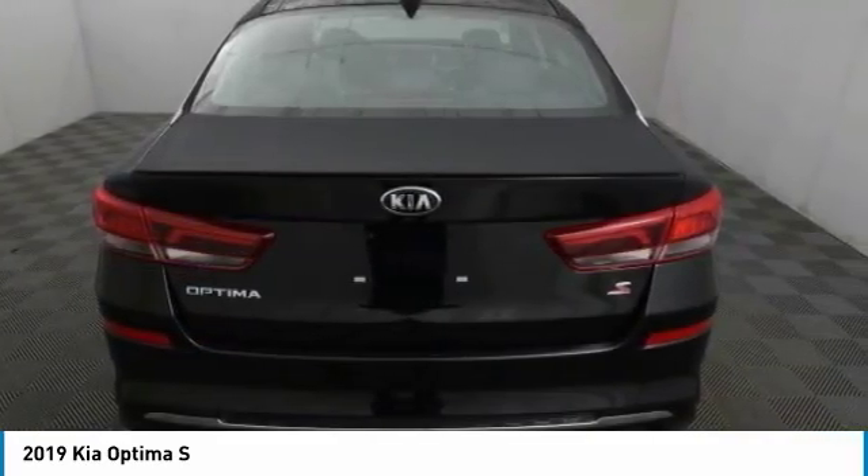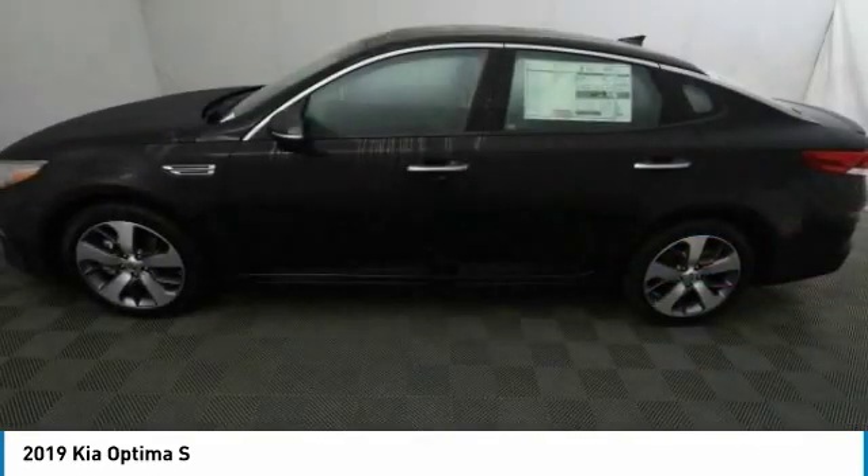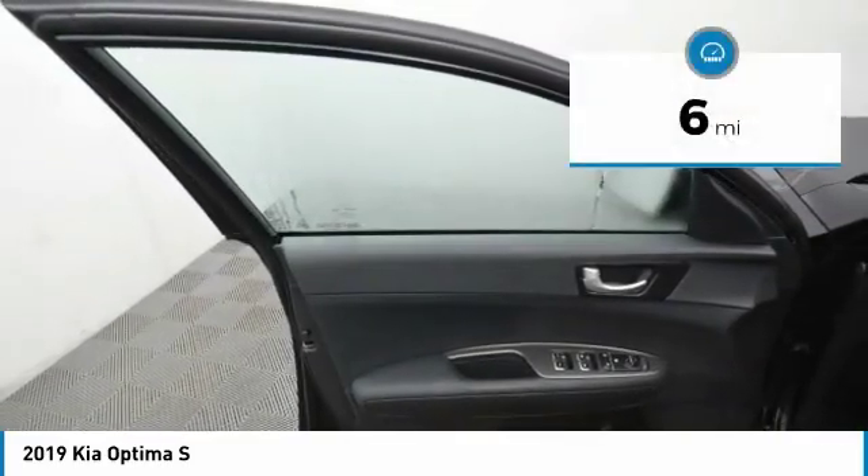Its smooth flowing lines speak of grace and style and offer a strong hint of European luxury, priced below $30,000. This vehicle has less than 100 miles.